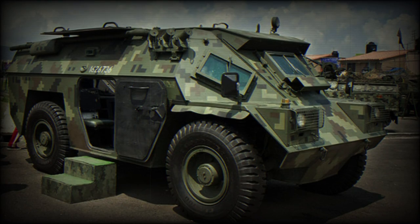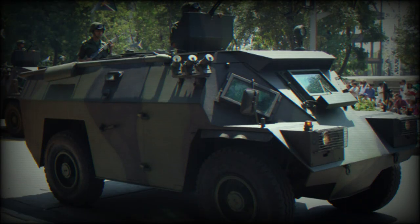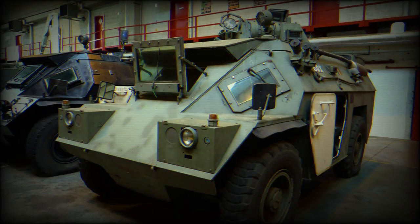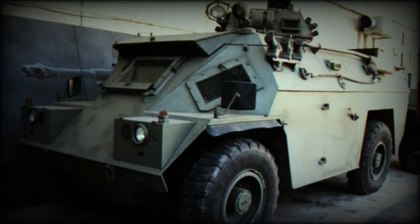The BDX Armoured Personnel Carrier is the result of an agreement between Boehrmann de Moen of Belgium and an Irish holding company to manufacture the Timoni 4x4 wheeled APC in Belgium. The result, the BDX, first produced in 1977, is based on an Irish design which has been produced in Ireland in limited numbers for the Irish Army. The Belgian BDX has been produced for both the Belgian Air Force and the State Gendarmerie, while a further five have been supplied to Argentina.